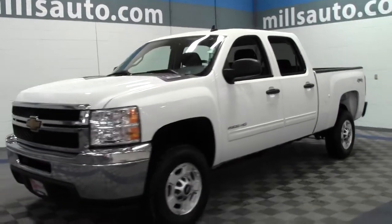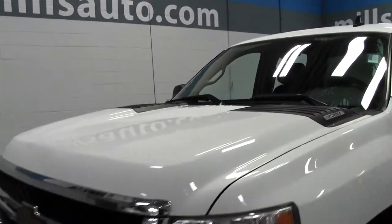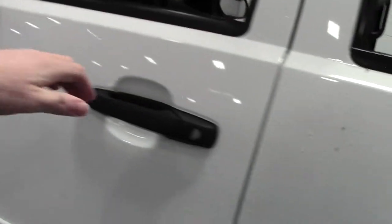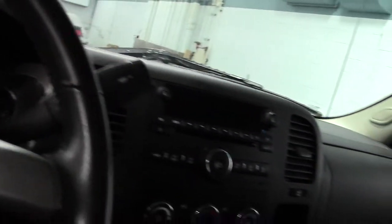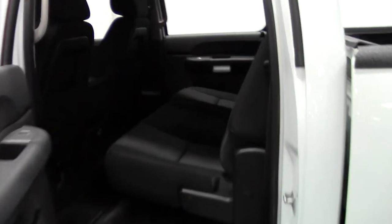Let's take a look inside. Roomy interior, CD player, AC controls, and that center console does fold up. Nice passenger space.